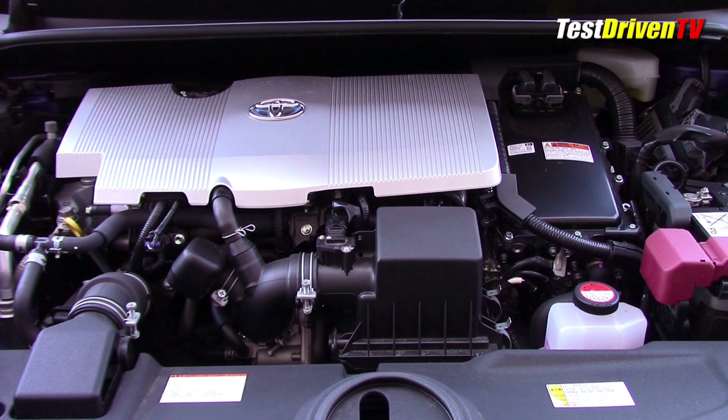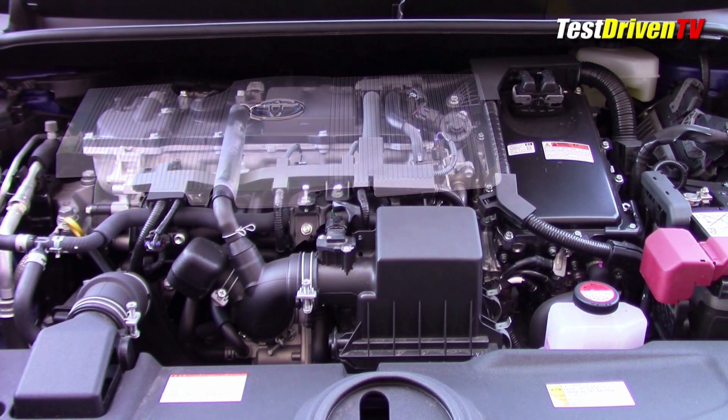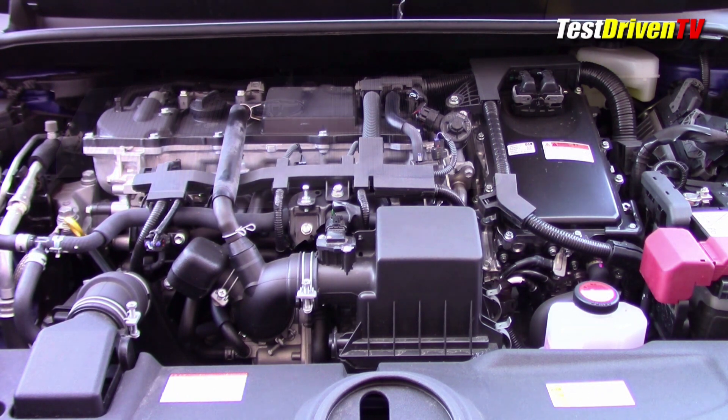The 2016 Toyota Prius is the first all-new one in several years, with a host of new technical elements under its hood. While its engine designation is still 2ZR-FXE, the engine is heavily revised for this year and the hybrid drive unit is all new.